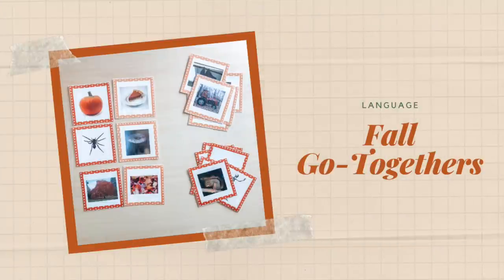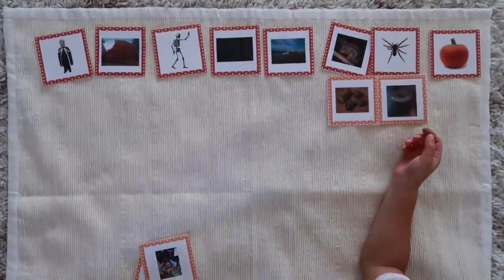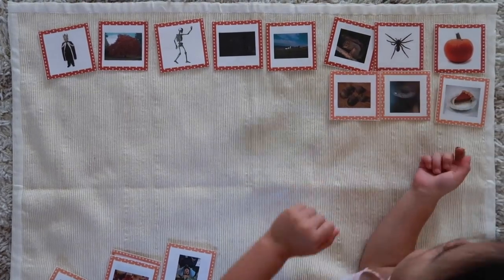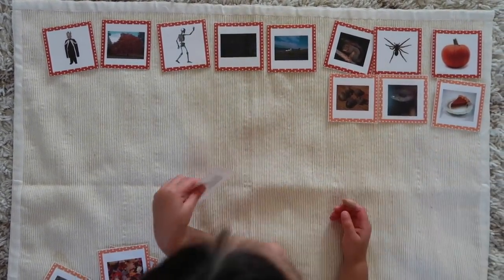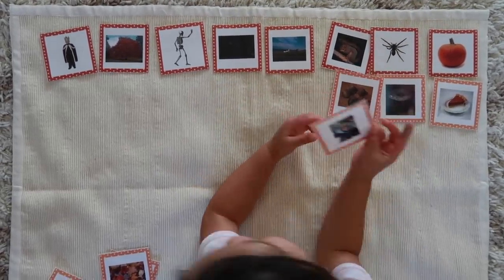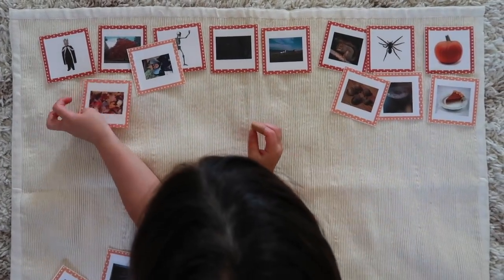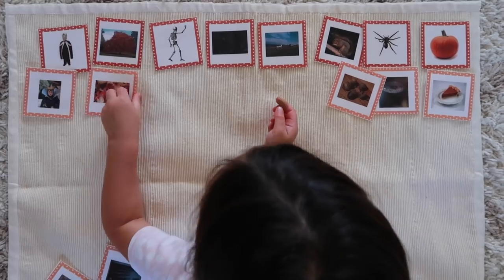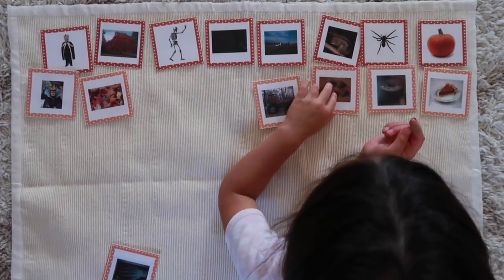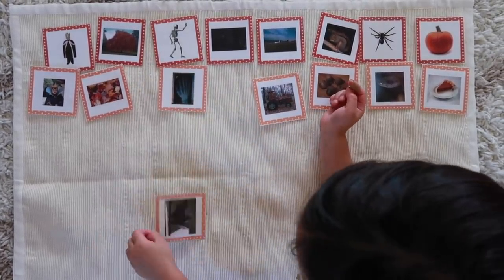The next activity is called Fall Go Togethers, a fun language activity that helps your child develop their conceptual understanding of vocabulary terms related to one another. They're given two sets of cards where one set matches a card in the other. For fall themes, you might find things like a pumpkin and a slice of pumpkin pie that clearly go together, or a spider and its web.